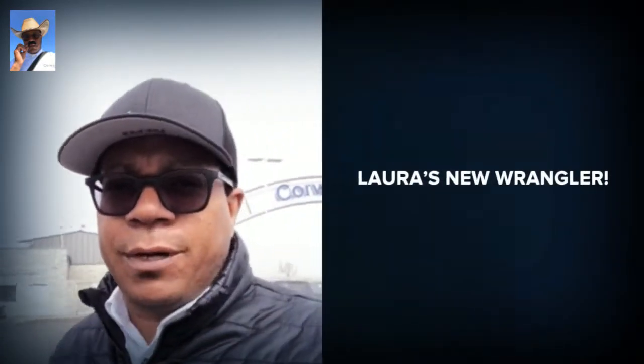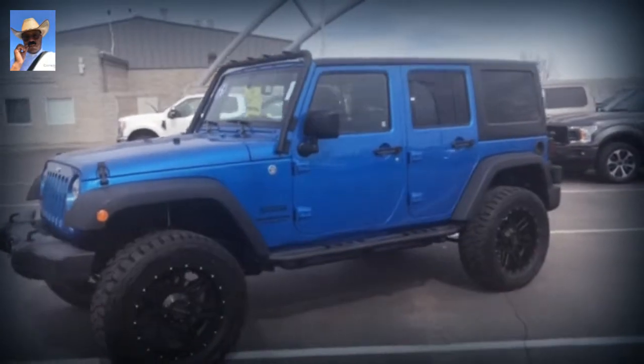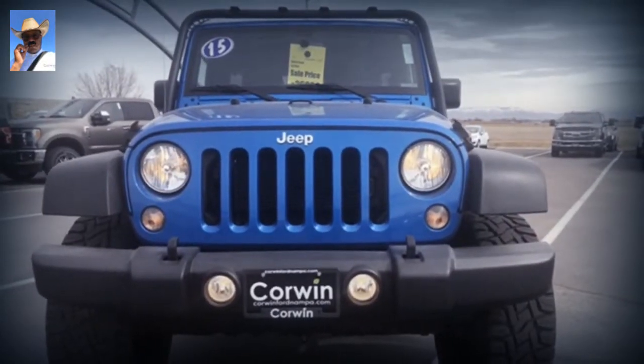Hey Laura, it's Parker down here at Corwin Ford in Nampa. Just wanted to make a quick video of the Jeep. I'm not sure if those pictures did it justice — it's a good-looking Jeep, super clean, not boring, painted bumpers like the Sahara.